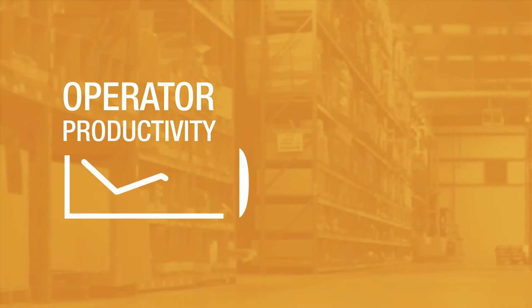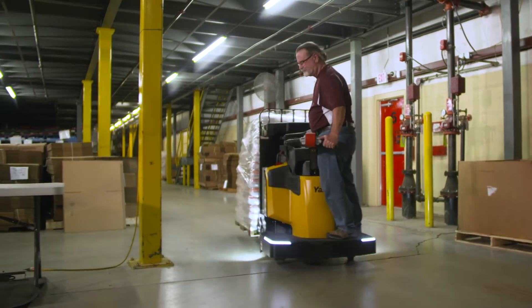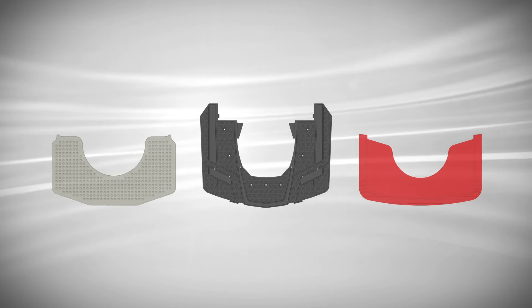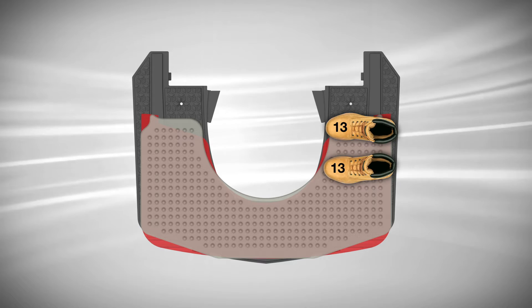Operator productivity can suffer by as much as 30% toward the end of the shift, but the End Rider helps operators stay comfortable and productive all shift long. The optional extended operator platform has over 30% more usable foot space than leading competitors, redesigned to be large enough to accommodate a size 13 men's shoe.